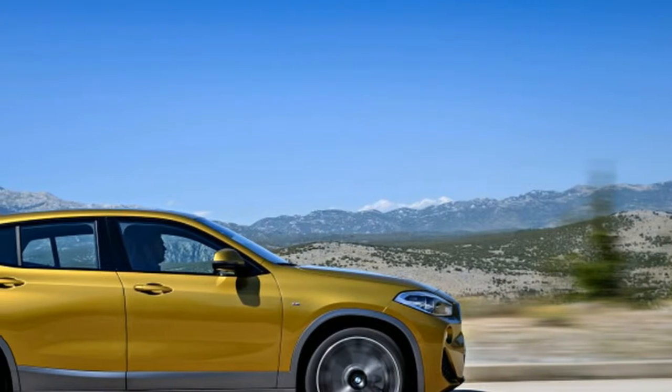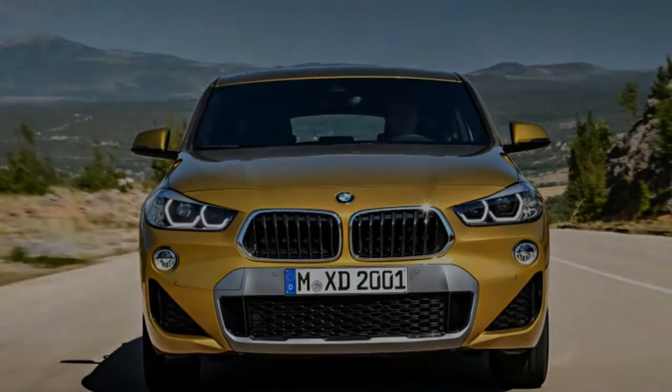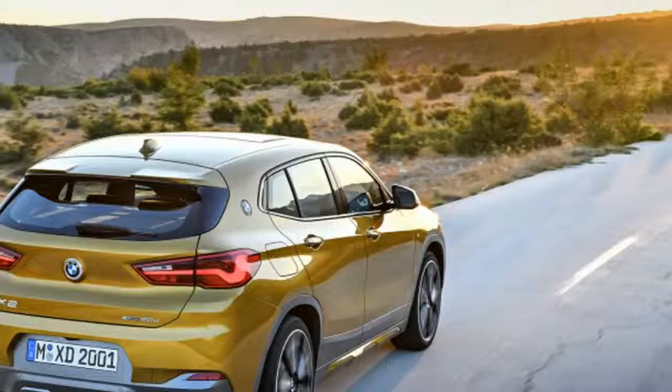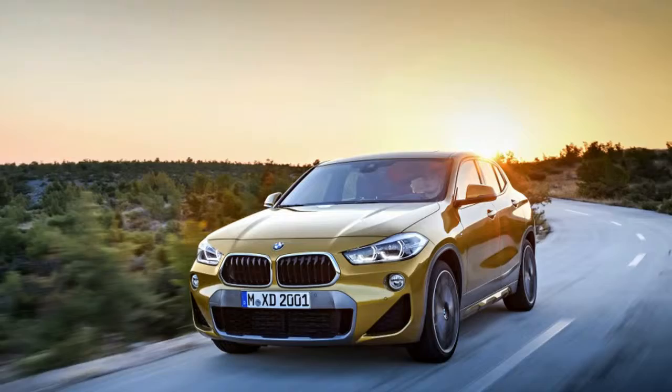Automatic cruise control is optional. Like the X1, the BMW X2 is powered by a transversely mounted 2.0-liter turbocharged inline-four making 228 horsepower and 228 pound-feet of torque.